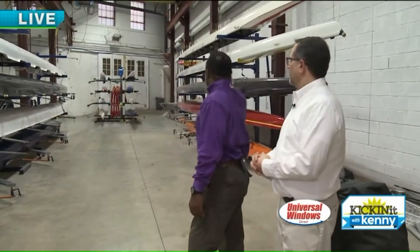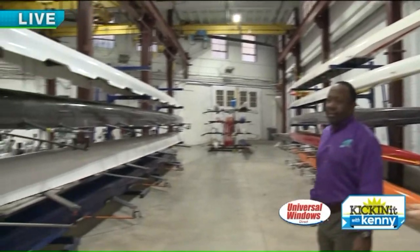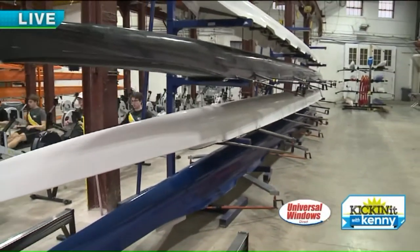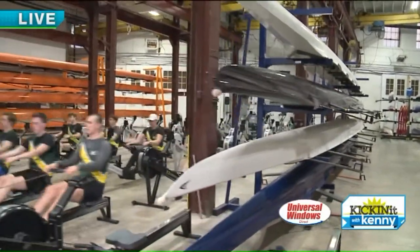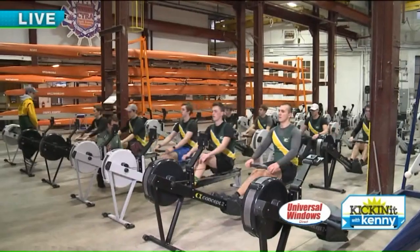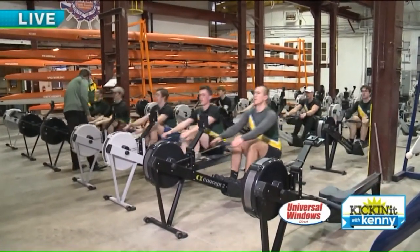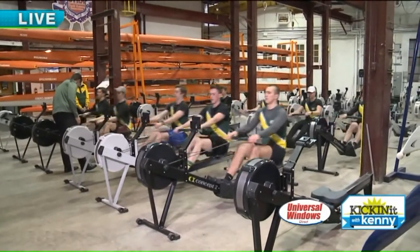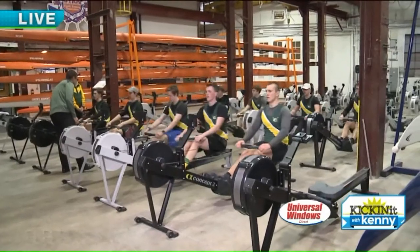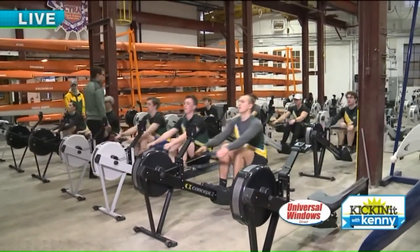On the other side of the bay we see still more boat storage. Magnificat High School has their programs here, Laurel School just started a program, and at the end of the bay we have the small tiny boats — those are for all of our coaches. If people want to get their schools involved, simply go to our website, clevelandfoundry.org, and you can send us an email.